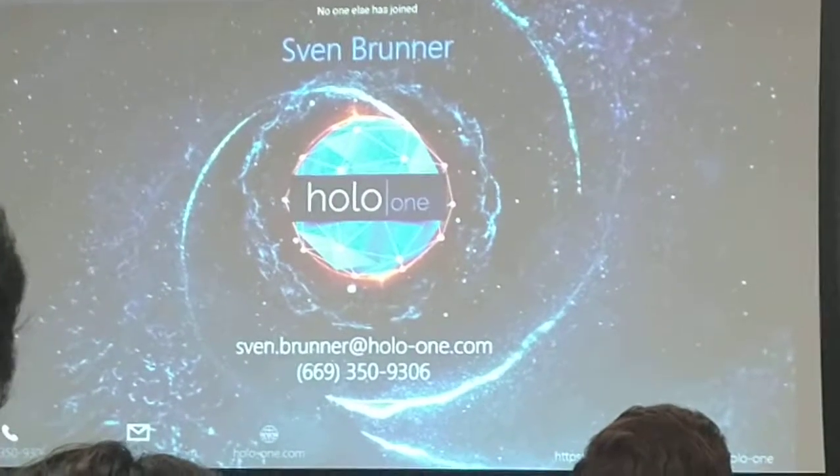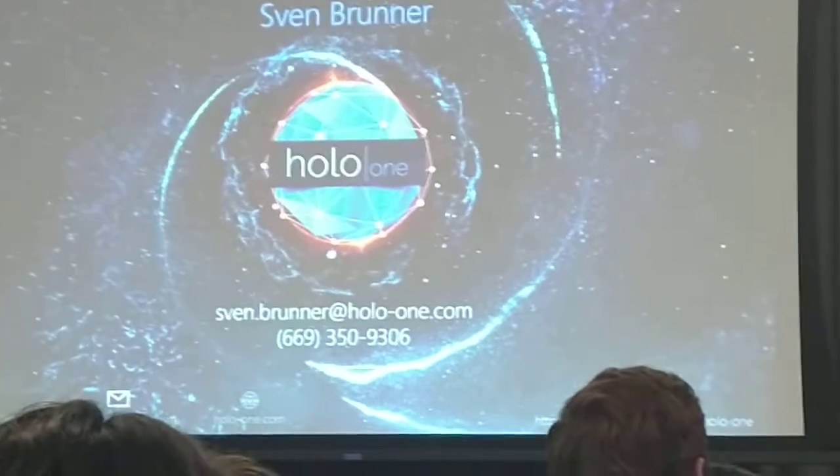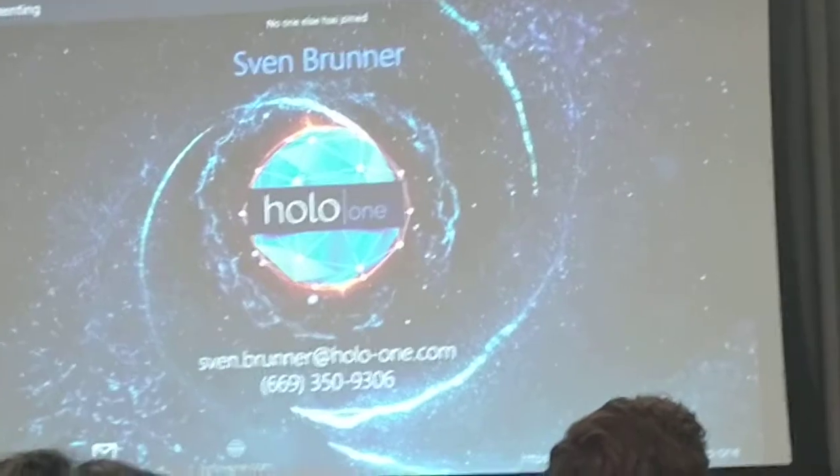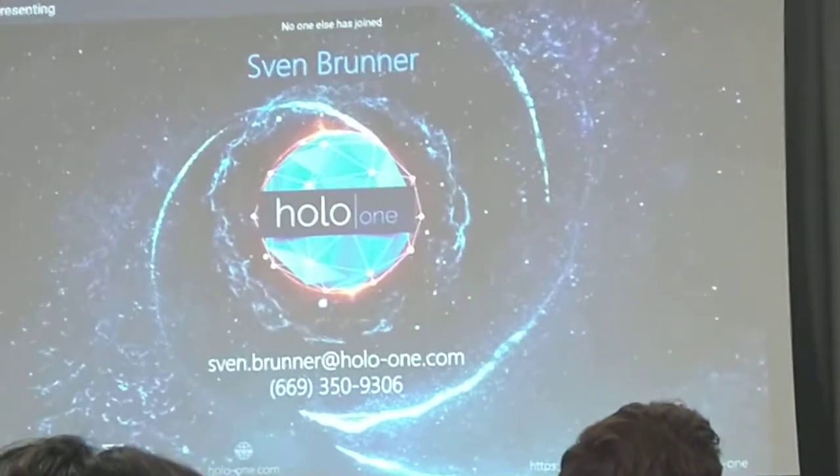If you need to call in a remote expert, you can also work off a mobile device. For remote expert use, we support iPads and Android phones, as well as PCs. That's what we demonstrated just here. For the more immersive experience, obviously we need a mixed reality headset.